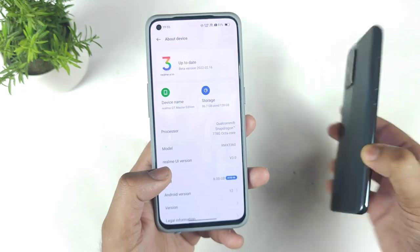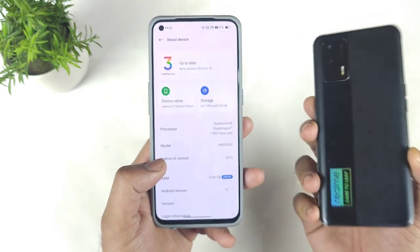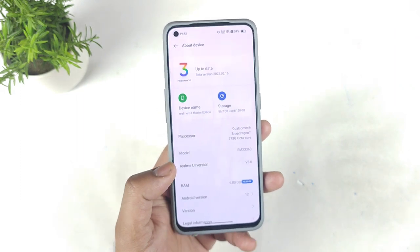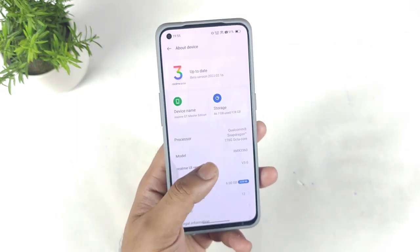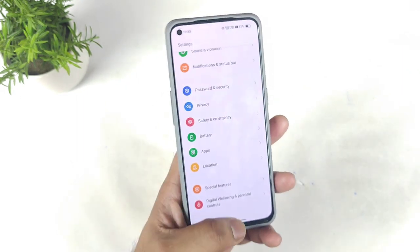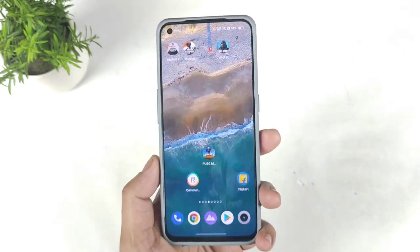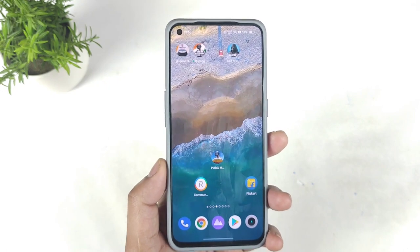Even for the Realme X and Max, users are also starting to receive the update on those devices. Thank you for watching and make sure to follow my channel regularly for more updates on the Realme GT Master Edition. Signing off — stay tuned for more updates, bye.